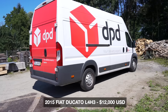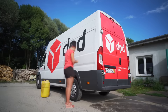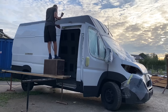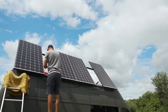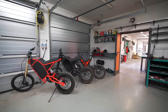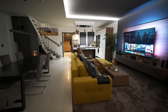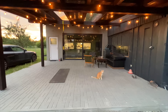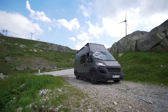We bought a 2015 Fiat Ducato L4H3 that was originally a DPD delivery van for $12,000 US dollars. Our goal was to spend $20,000 for the van and conversion, but we likely spent a bit over $25,000. We began recording the process of building our van for YouTube, and then the whole thing snowballed into us starting an e-bike business, renovating our workshop and barn, building a cabin, and converting a small container home. We wouldn't have been able to do any of this without YouTube, so thank you for watching.